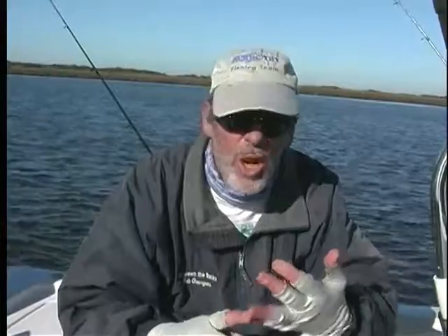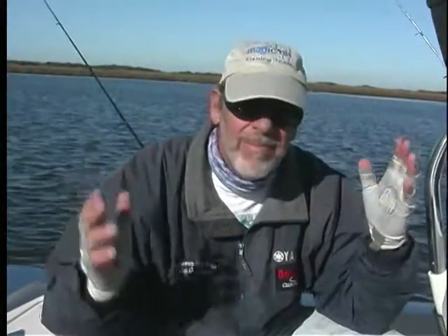Fish deep, fish slow, rig like this, and you're going to catch some big fish. Let's see what happens next.